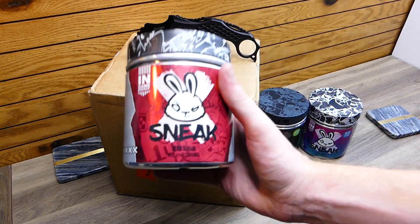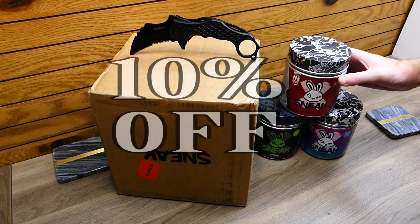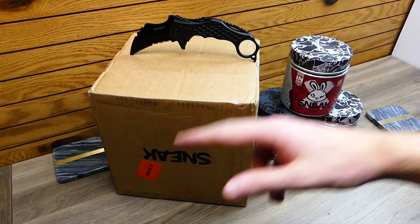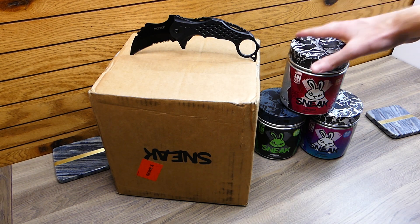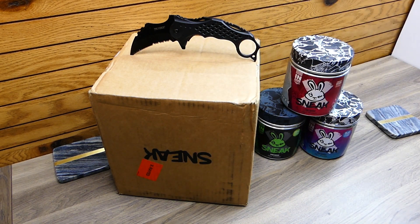So if you guys want to buy anything Sneak related, make sure you guys use code SPEEDY. You will save 10% off of your order if you guys buy the apparel — t-shirts, hoodies, hats, all that kind of cool stuff. Also the energy drink formula — it is so good, mouth-drooling good. If you ask anyone you know who has tried this, they will say the same thing, guaranteed 100%.